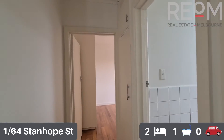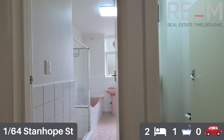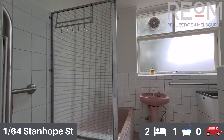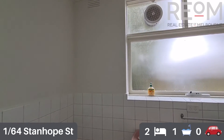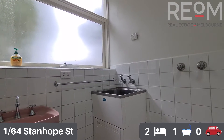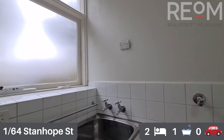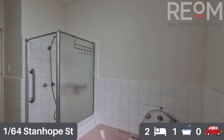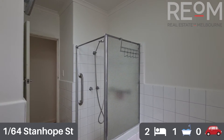Check out the central bathroom and separate toilet. The separate toilet is ideal as there's only one bathroom. The original style bathroom has been well maintained over the years. It's got space for a washer and dryer inside with the laundry space there. Good natural light coming in through the obscured glass windows. Tiled surfaces throughout, with a separate shower and bath — a fantastic little addition.